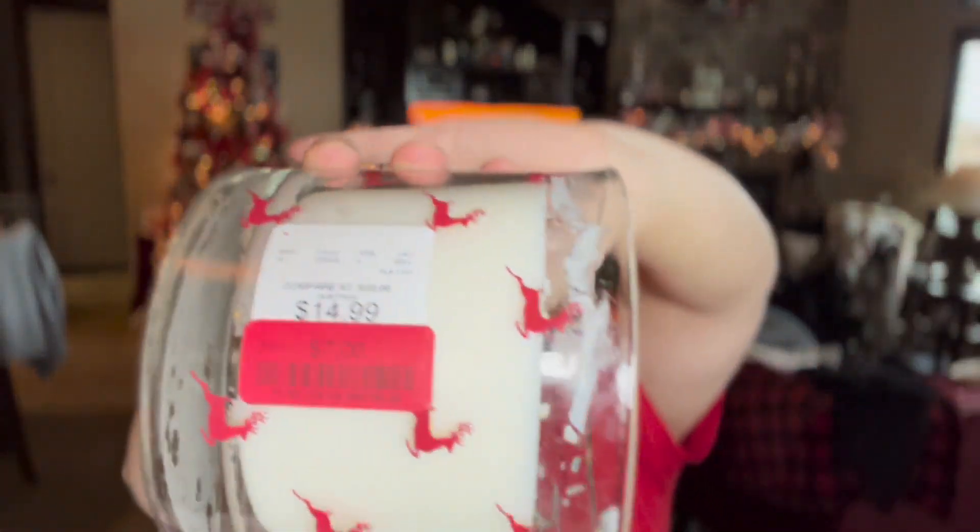Also from HomeGoods, I got this candle — it only cost me $3.50 because it was already on clearance for $7 and then 50% off. I have a new phone, so it doesn't focus well.